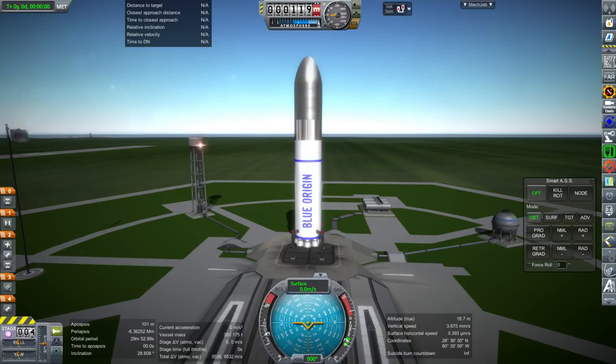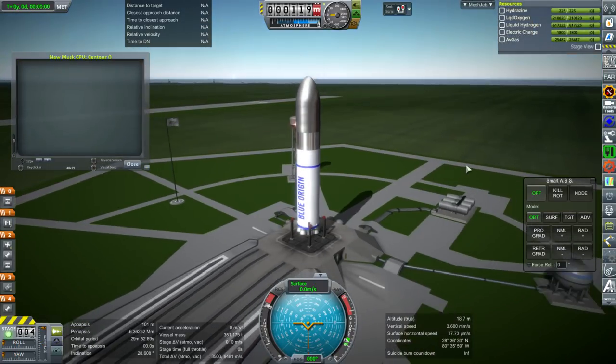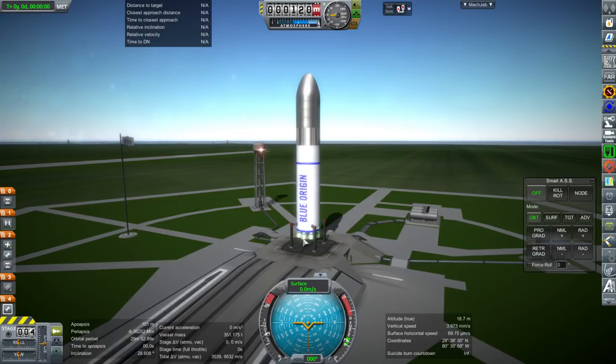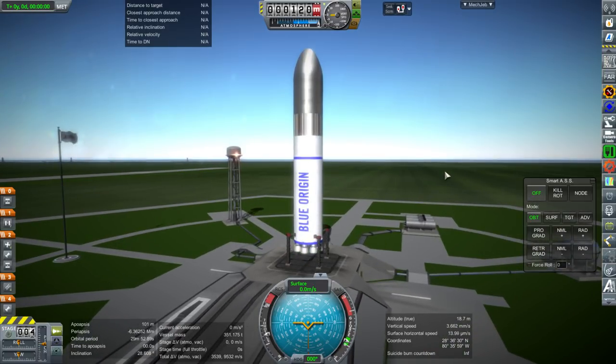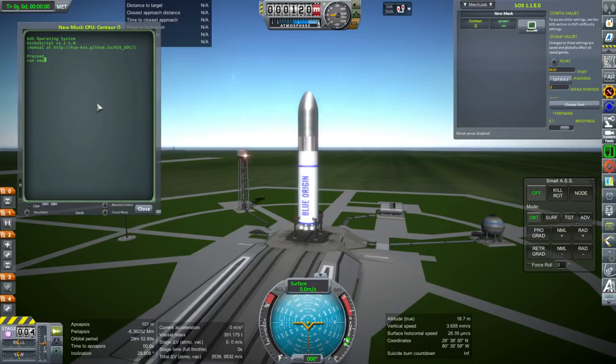Our fuel margins are a little tight. I'm going to use KOS to manage the launch so it's consistent — it might not be as efficient as me launching manually since I can make corrections, but we'll see how well it does. I'm using the Falcon 9 launch script. Oh, that didn't work out very well. I corrected the BE-3 engine configuration — it was set to pressure-fed equals true and liquid equals false; it should be the other way around. Fixed, and here we go.